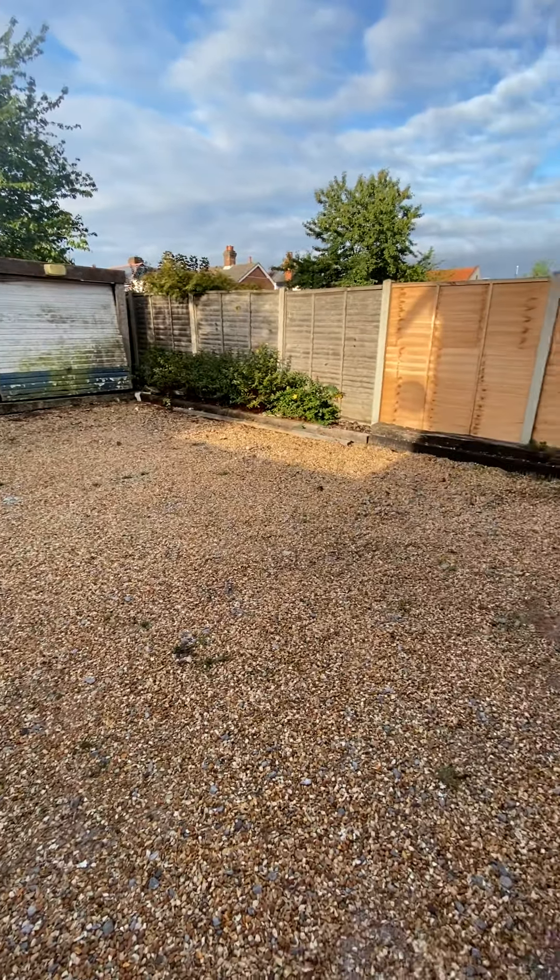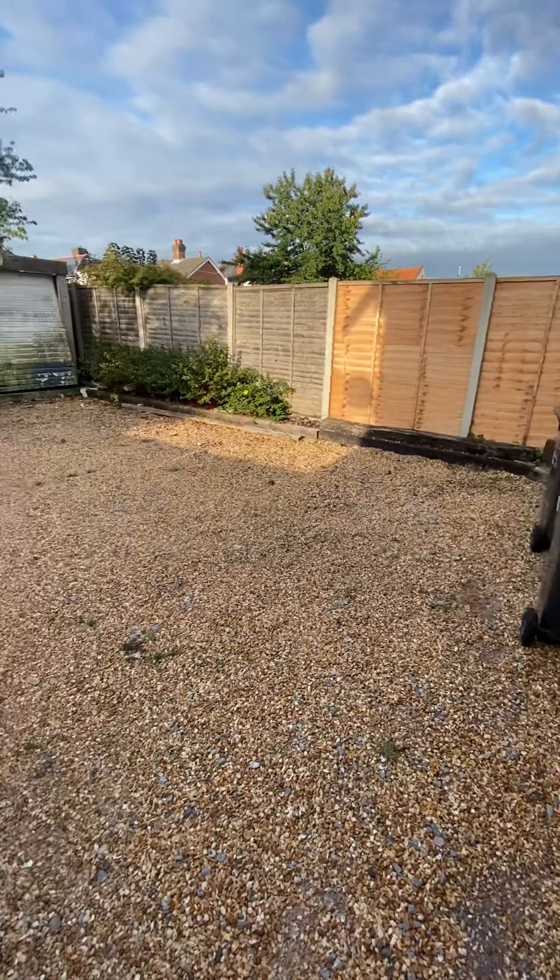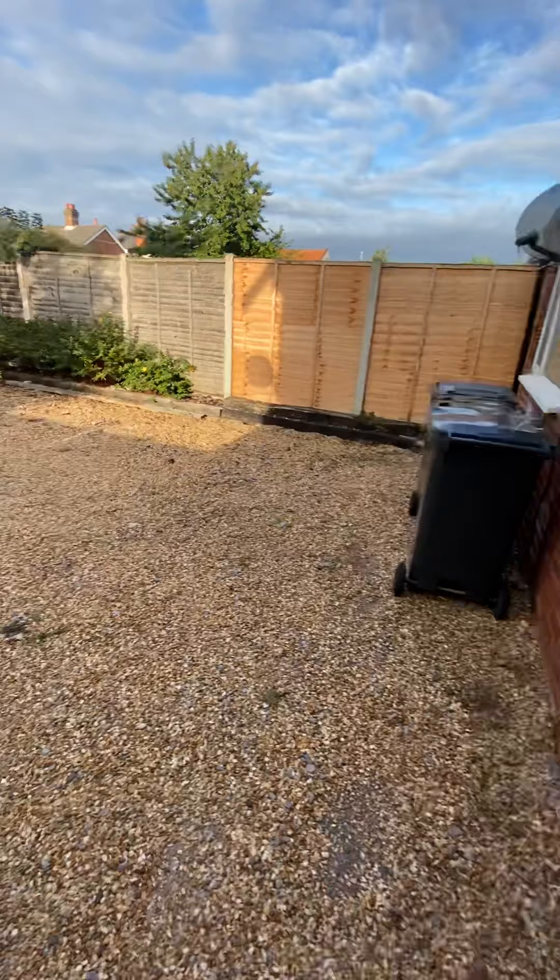You can just see the side access, and then this is your gravel garden.